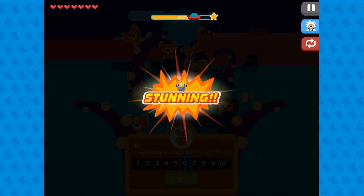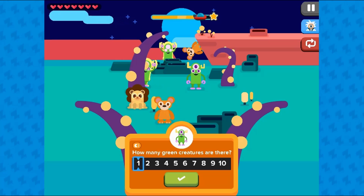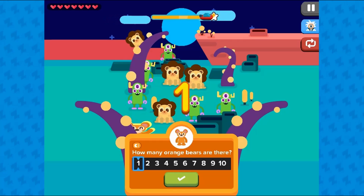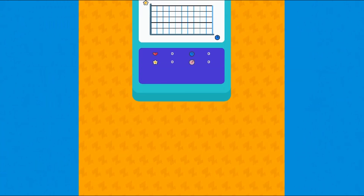If you make mistakes counting, then you will have to try again. Complete all the levels to win the game. Use your knowledge of math to complete this fun and educational game. Have fun and enjoy playing!